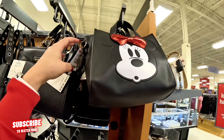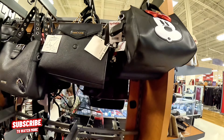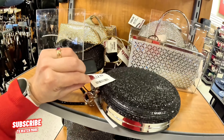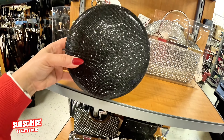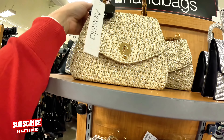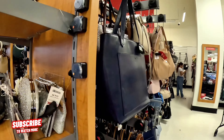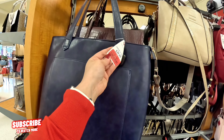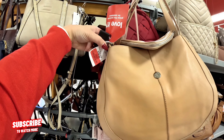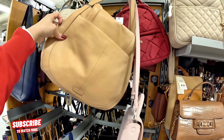Look at this cute little Minnie Mouse bag for $25 — super cute. This little wristlet for $25, super cute little party bags. Look at this one up here — Alyssa, $25. $32 clearance, original $40. They still have clearance items. Look at this $64, original $79. $89 — Vince Camuto.